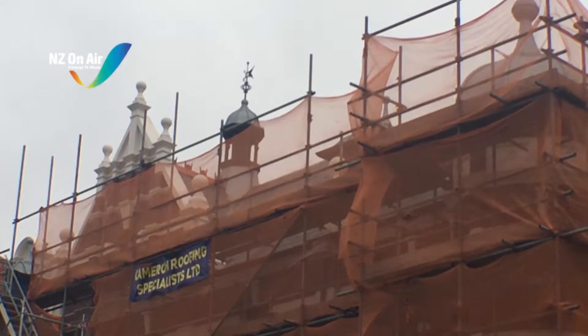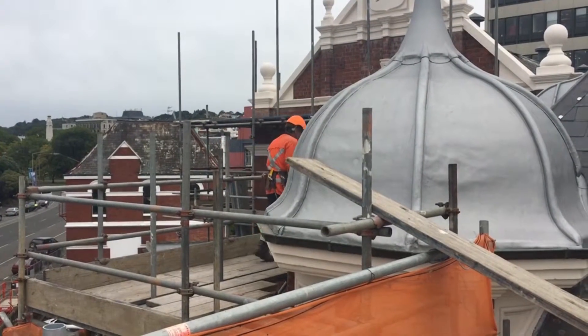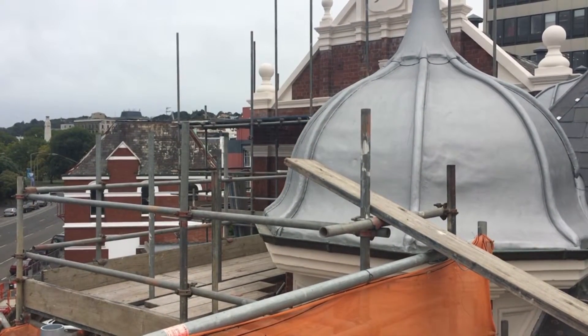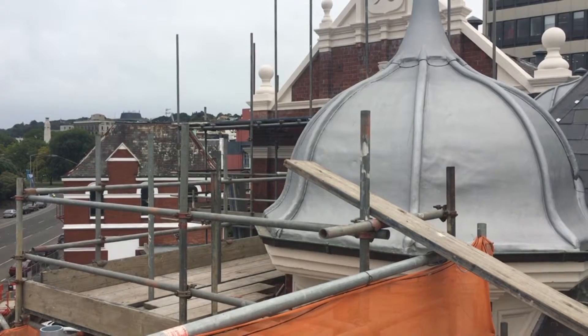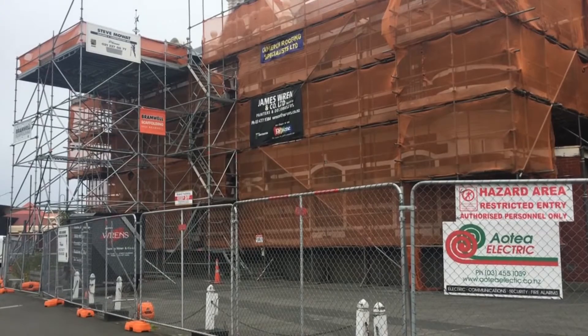Over 60 specially made crown-shaped ridge tiles are being added to the North End Annex of Dunedin Prison, along with several finials — the finishing touches to one of Dunedin's most interesting historic buildings.